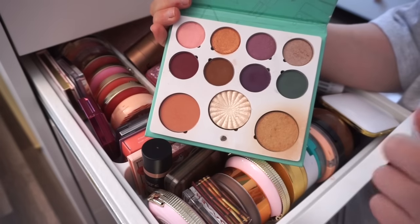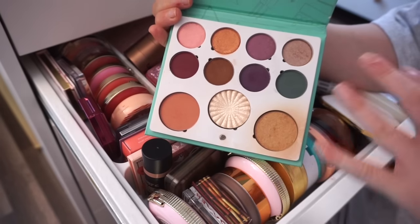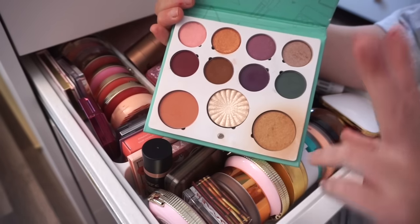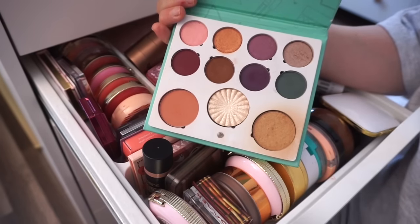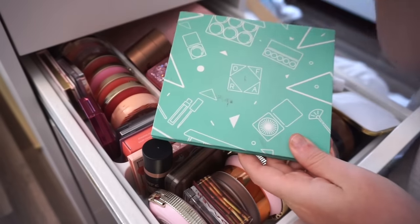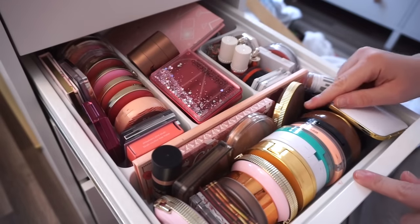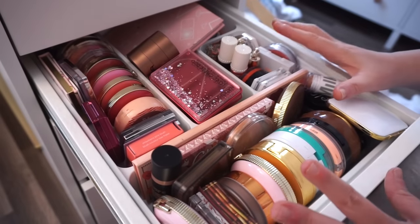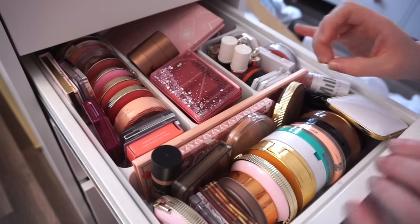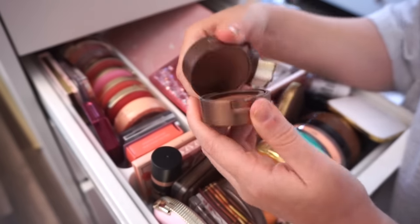I also want to show my OFRA palette — it has a bronzer in it that works really really well for me. This is my emergency bronzer, my go-to favorite. I'm not counting it as a bronzer because it's really a palette and it'll stay in that drawer. Also, I recently did a pretty large eyeshadow palette declutter video that you guys really loved, so I'll have a link down below.